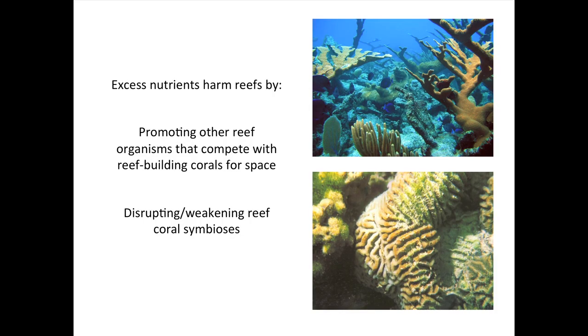Nutrients are a problem because they can act in two different ways to disrupt the ecological balance that produces a healthy coral reef. They can act indirectly by promoting the growth of other organisms on the reef that compete with corals for space — I'll talk about that first. But they also can act directly on the corals themselves, the builders of this ecosystem, the ecosystem engineers — the trees in the rainforest — and weaken this symbiosis between the coral animal and its algal symbionts.